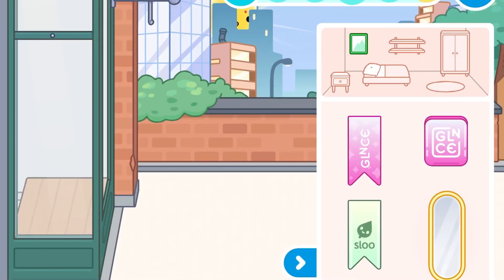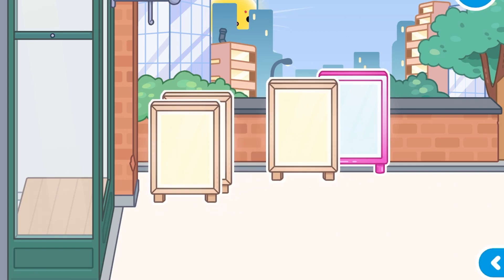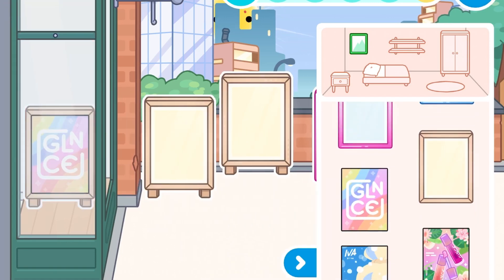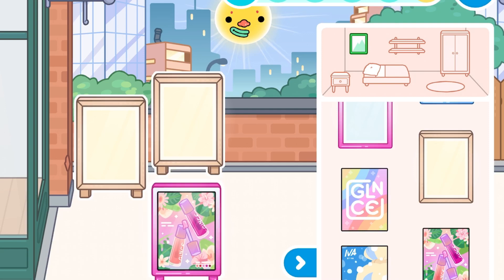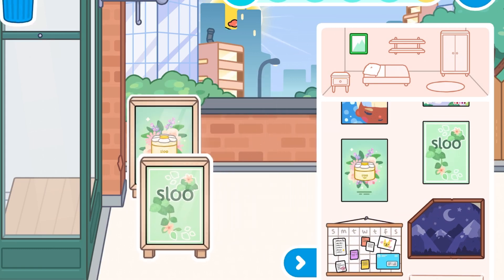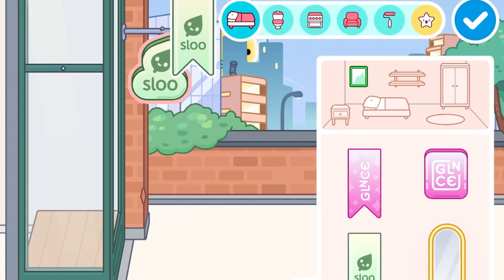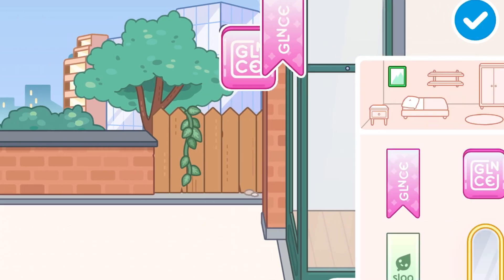Okay, so right now I'm gonna show you guys some of the posters they have. I'm just gonna add some frames real quick — they also added frames, which are really cute. So firstly we have this Glance makeup brand, which is so cute. And then my personal favorite, the lip gloss one — so amazing, so pretty. And then these two are the Slow Skincare posters, which are amazing and aesthetic. Next I'm gonna show you the logos that you can put in front of the store. There's one for the skincare Slow brand, and the Glance makeup, which is so amazing.